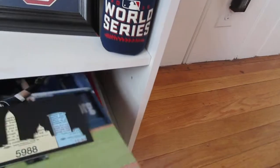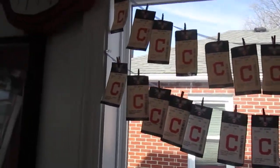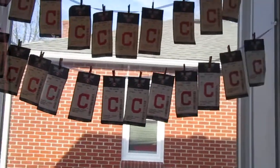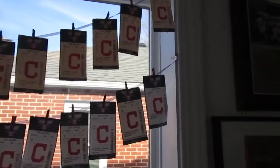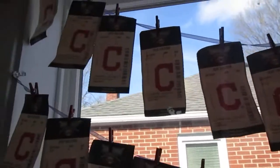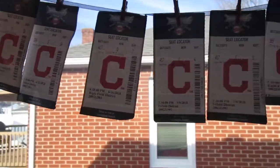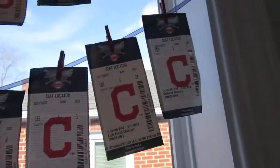Up here I have my tickets from all the games I've gone to and all the sections I've sat in. This is really hard to see — I'll see if I can adjust the brightness on this later. I just kind of like to save them; I've lost a couple before I got them hung up.